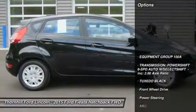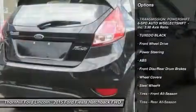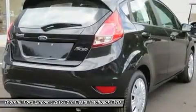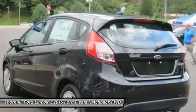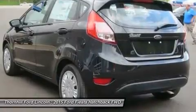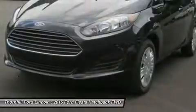The Fiesta delivers 120 horsepower of fun from its 1.6L engine, which achieves up to 28 mpg city and 36 mpg highway. New for 2015 is a 1.0L turbocharged engine delivering up to 32 mpg city and 45 mpg highway. For an intense rush, the Fiesta ST delivers up to 197 horsepower with its turbocharged engine.